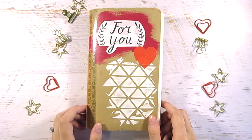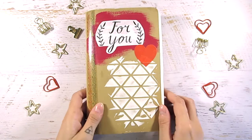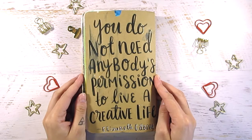Hi everyone, it's Tori with Fox and Hazel. Today I'm sharing a traveling art journal that I made with some friends from Get Messy. It was a group of us where we sent this journal around North America and everybody added their little bits and pieces to it.